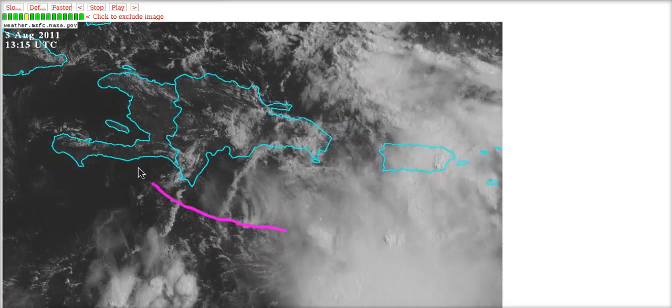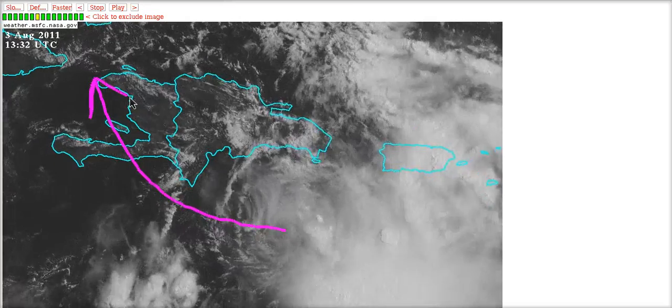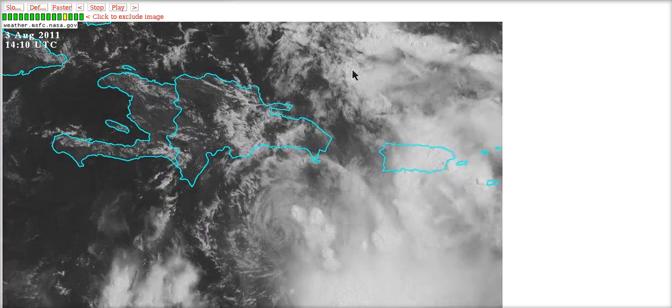We may see it try to curve up near Haiti instead. It's going to be uncertain to figure out when this is actually going to try to curve north, but it should eventually move north.